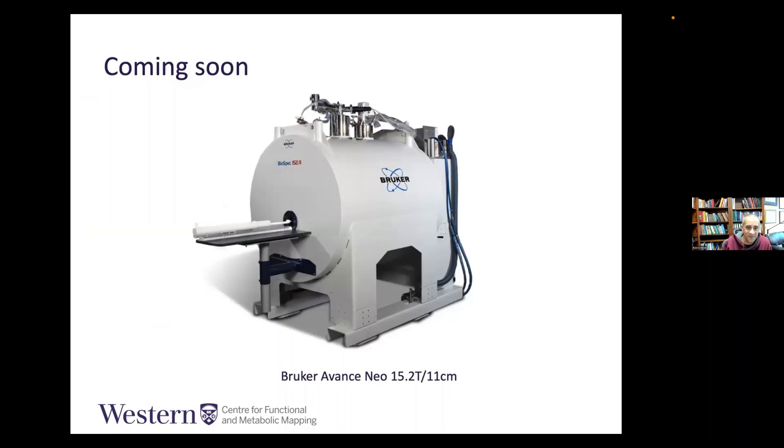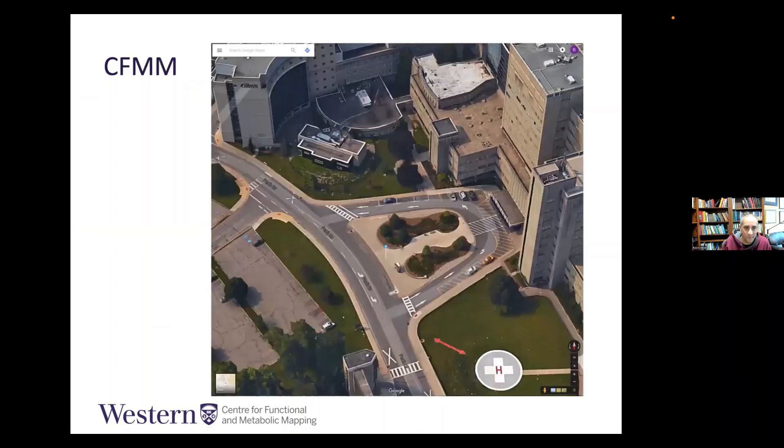About a year from now we'll be installing a Bruker 15.2T, 11-centimeter bore for mouse imaging. For all your trainees looking for exciting postdoctoral opportunities in small animal imaging, this will be a unique opportunity in Canada — there's only one other in North America.